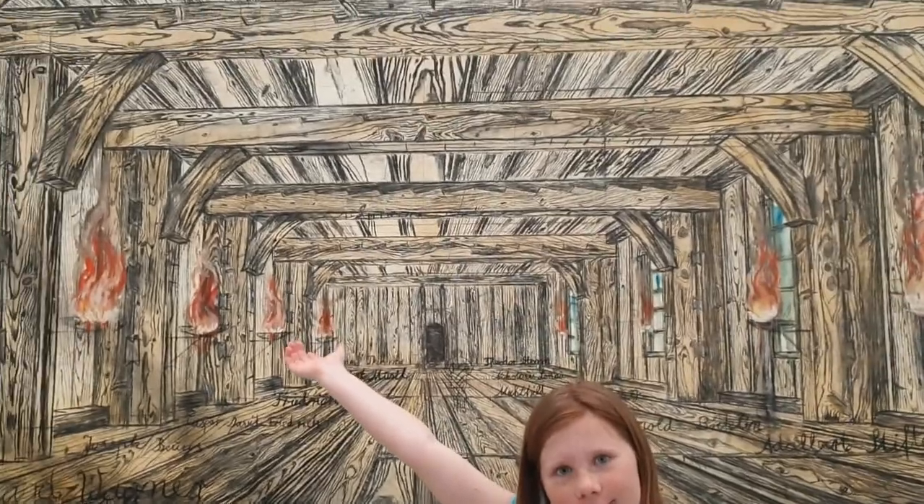Hey guys, it's Freckles back online again and today I'm at the Broad. The Broad is a really cool modern art museum which has tons of amazing pieces of art, just like the one behind me. This is an American flag painted by Jasper Johns, and it's actually very special to the Broad because it is the first painting that Mr. and Mrs. Broad bought to start their collection.